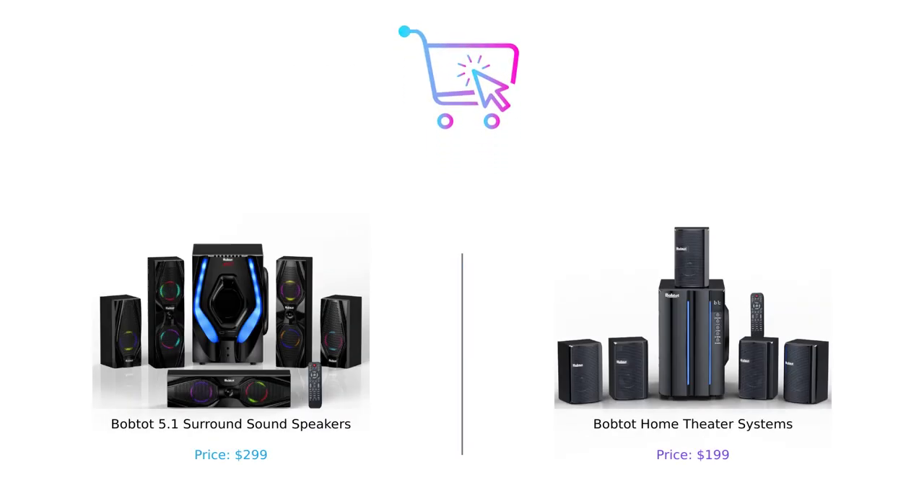And that wraps up our comparison of the BobTot 5.1 surround sound speakers and the BobTot home theater systems. Both products have their own strengths and are great options for enhancing your audio experience at home. It's important to consider your budget, specific needs, and preferences when choosing the right system for you. If you enjoyed this video and found it helpful, please give it a thumbs up, comment down below, and don't forget to subscribe to our channel for more exciting tech reviews. Thank you so much for watching and we'll see you in the next one.